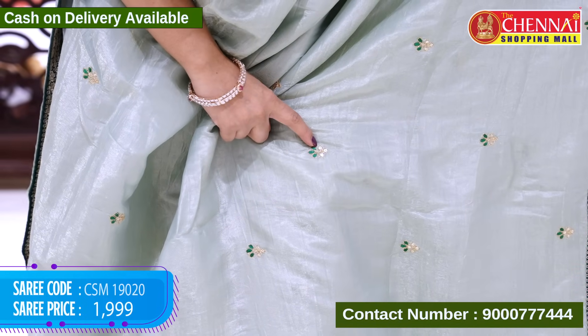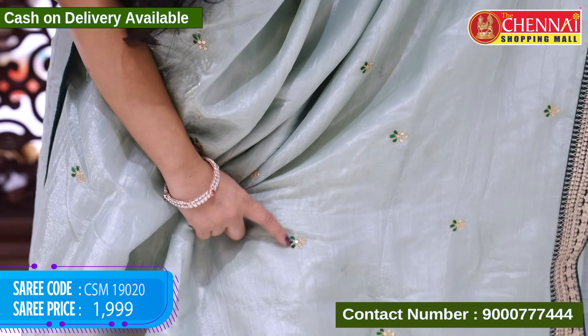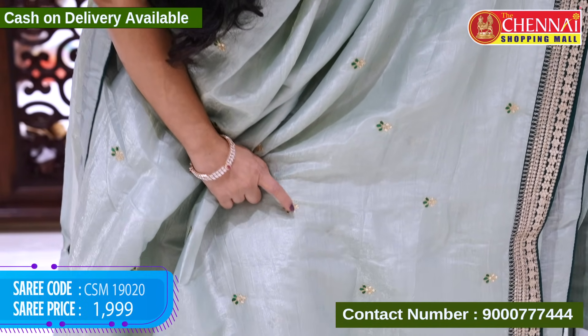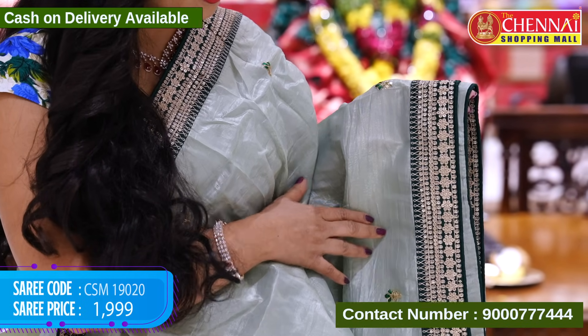Next, we have gold color thread weaving, and on the bottom we have bottle green color thread weaving. We also have little sequence beads. The outer part is gold color thread weaving, and the border has a contrast design.